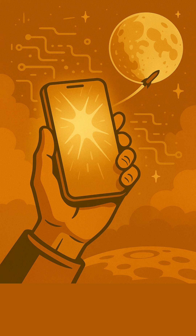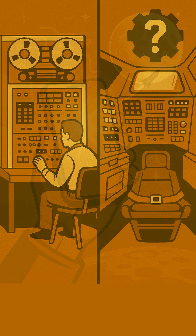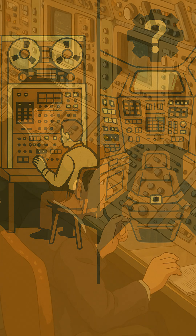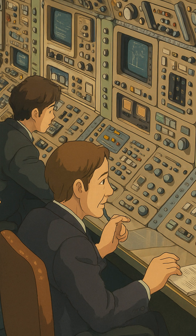Look around you — your smartphone, your laptop, even your smart TV all run on tiny, powerful microchips. But did you know their incredible journey to mass production began with a mission to the moon? In the early 1960s, NASA faced an enormous challenge for the Apollo missions: guiding a spacecraft to the moon and back required immense computing power.